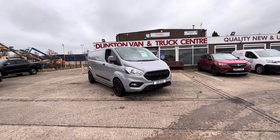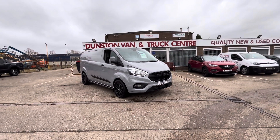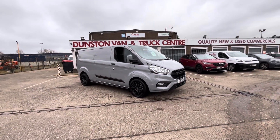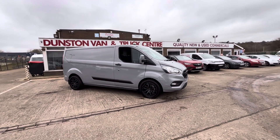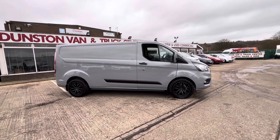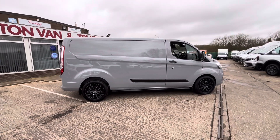This is a new Ford Transit 2024 on a 24 plate. This has been purchased by the customer, but the customer has decided he can't go through with it, and he has paid the VAT on it. It's a Ford Transit 300 Trend, two-litre EcoBlue, L2 long wheelbase, 130PS. It is registered on the DNA 24 plate.